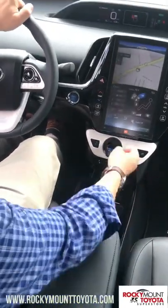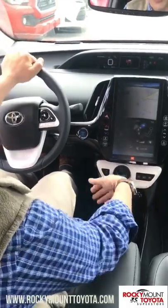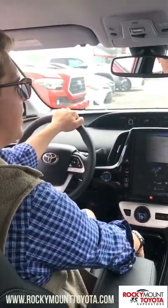It also has three different drive modes: solely gas, gas and electric, or solely electric — so you can really stretch your gas mileage on this. You can get over 600 miles per one tank of gas.